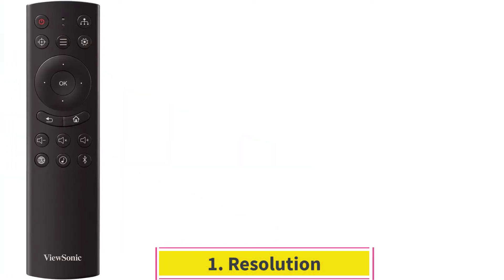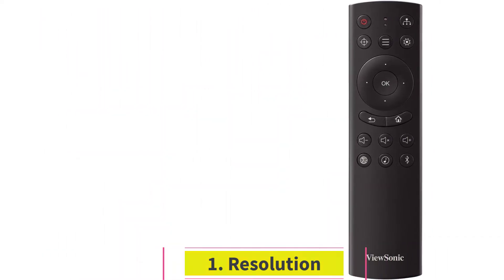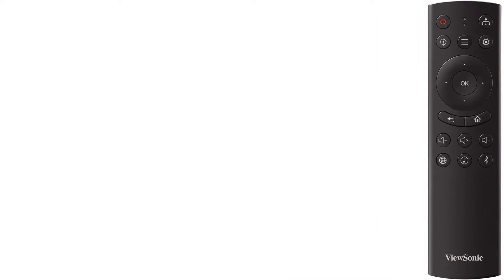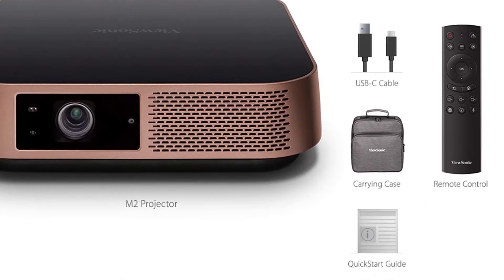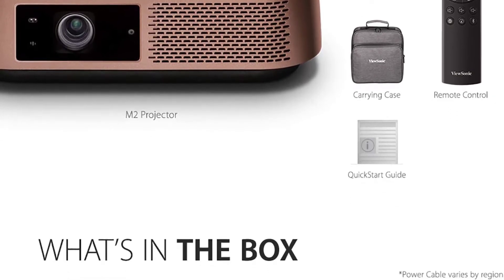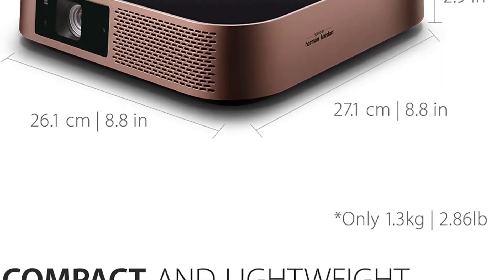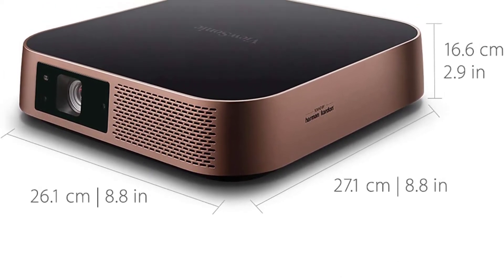One: Resolution. This projector boasts full HD 1080p resolution for a high-quality display. Though the DLP chip has a native 1080p resolution, it supports 4K and HDR, making it perfect for watching several types of high-definition formats including 1080p, 1080i, 720p, and related content.